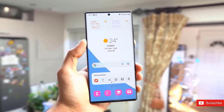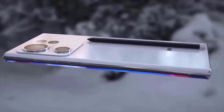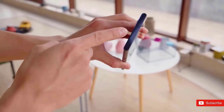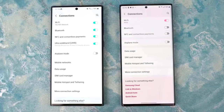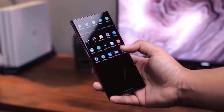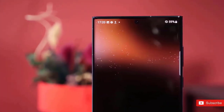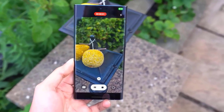Ice Universe published the exact dimensions of the Galaxy S23 series. The new models grew by a fraction of a millimeter in height and width, and that came from extra bezels — specifically 0.15 millimeters on all four sides around the display. The display size however will remain the same.